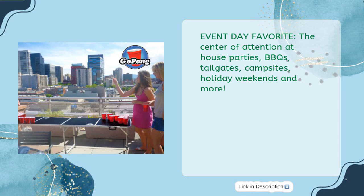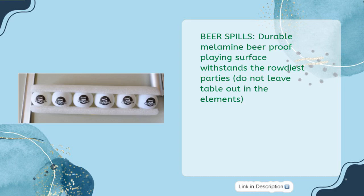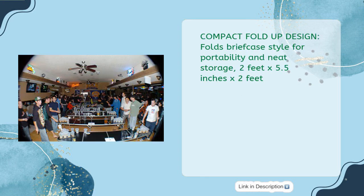Beer spills: durable melamine beer-proof playing surface withstands the rowdiest parties. Do not leave table out in the elements. Compact fold-up design folds briefcase style for portability and neat storage: two feet by 5.5 inches by two feet.